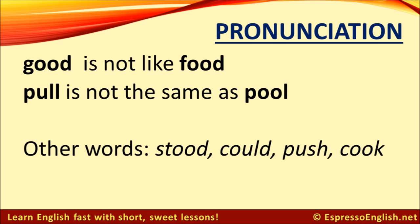Another common mistake that English learners tend to make involves the 'ooh' sound. The word 'good' is not like 'food' — there are two different sounds. 'Good' has the 'uh' sound, and 'food' has the 'ooh' sound. Listen and repeat: uh — ooh — good — food — good food.